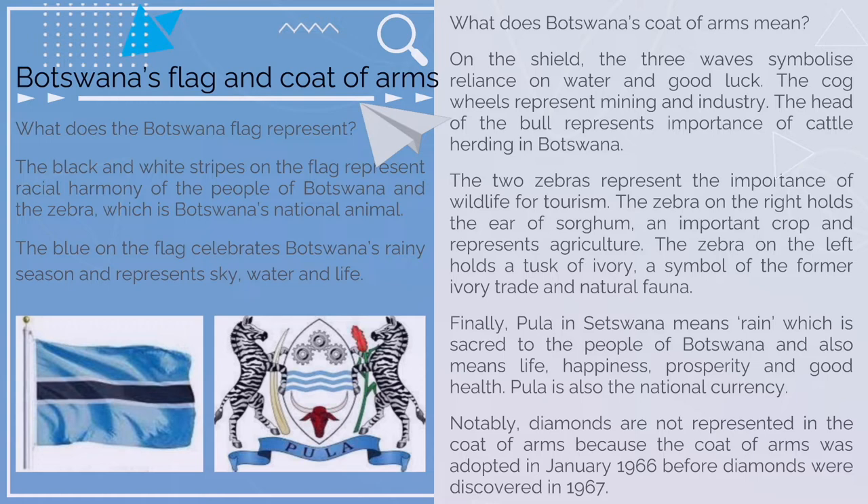La bandera de Botswana y su capa de armas. Lo negro y lo blanco de las líneas de la bandera de Botswana representa la armonía racial de la gente de Botswana, y la zebra que es el animal nacional de Botswana. El azul en la bandera representa y celebra la temporada de lluvia de Botswana, y el cielo, el agua y vida.